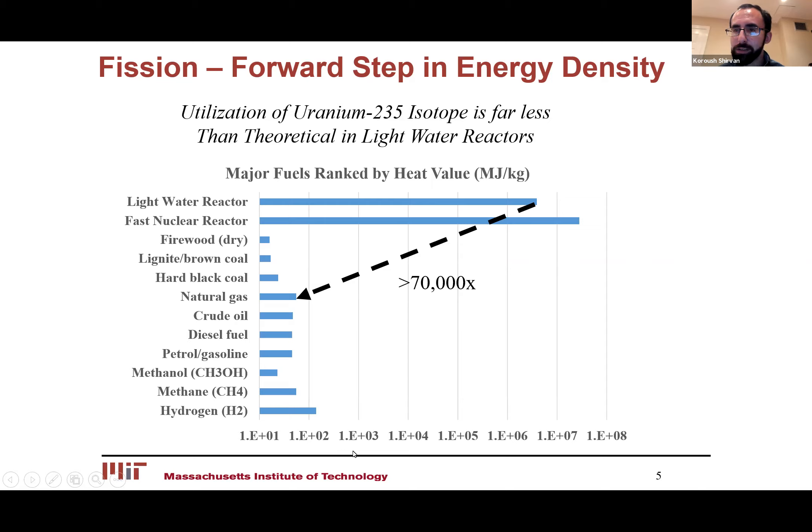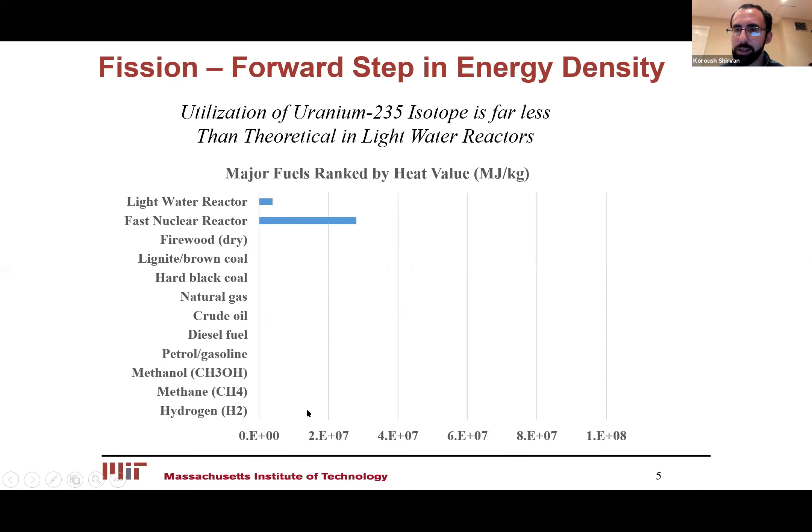The other thing you notice is this graph is in a log scale, not a linear scale. And you can see that if I put this in a linear scale, you can really see the difference. Also, if you want to actually improve our energy density even further, there are technologies that we can leverage within fission that can give you even 10 times that — the fast reactor technologies that have been demonstrated in France, Japan, China, and other countries.